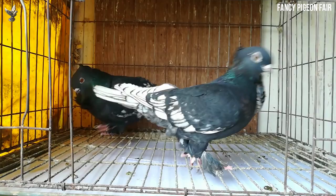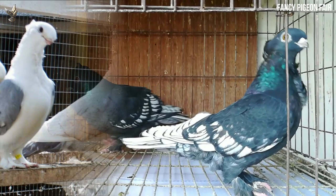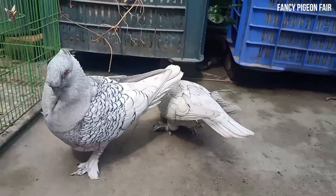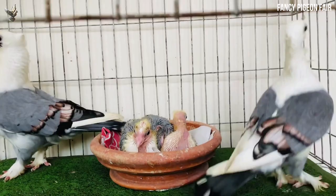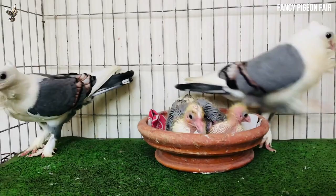Oriental frill pigeons aren't known for their flying skills. They can fly, but not very long distances — their flight is short. If you are looking for something like homing pigeons or racing pigeons, then these are not for you. Besides, they do not have a great sense of threat, so it's better not to fly them long distance where they could become hawk prey.